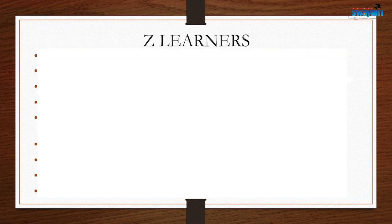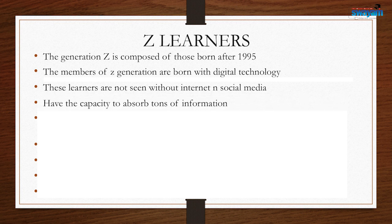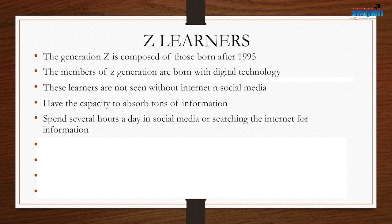Who are the learners of this 21st century, and what is the nomenclature for them? These learners are known as 'that generation' — those who are born after 1995. Members of that generation are born with digital technology. You will find all learners from this generation on the internet and social media. They have the capacity to absorb tons of information and spend several hours a day on social media or searching the internet.